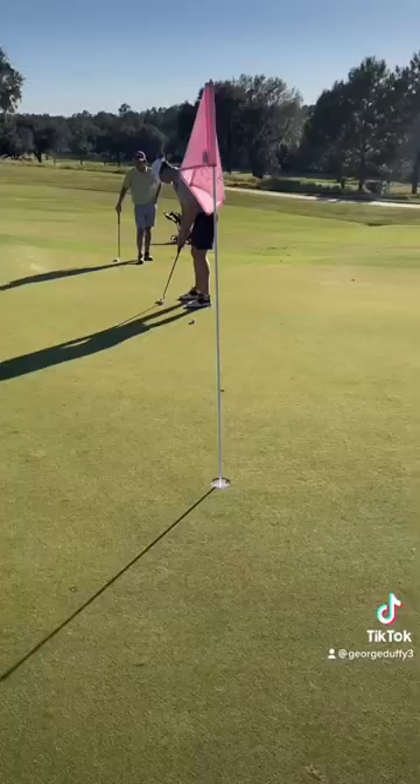I hit this with my putter and hit an absolute crater like I'm on the moon. Hunter just runs this right by the edge.